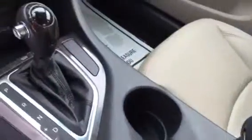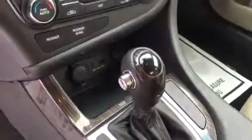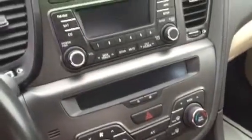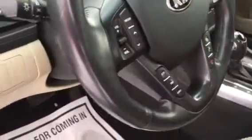It's got power seats, leather, side airbags, curtain airbags, auxiliary ports, iPod port, Bluetooth, Sirius XM, hands-free Bluetooth — it's got the works — plus a leather-wrapped steering wheel.